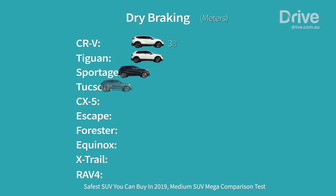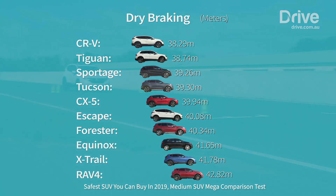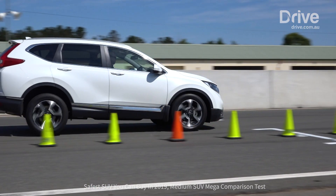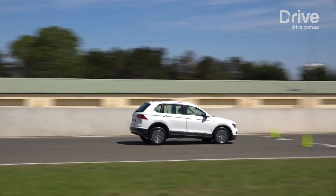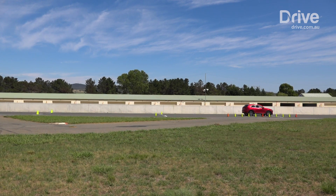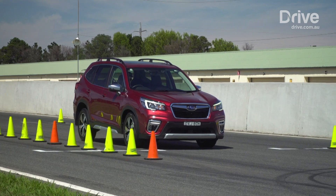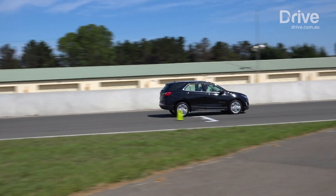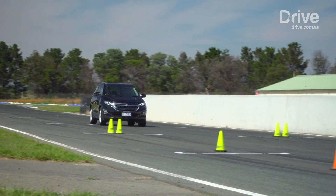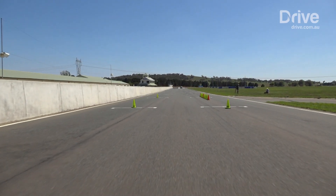Somewhat unexpectedly, it's the CR-V that achieves the shortest dry braking distance from 100 kilometres an hour, outstopping the Tiguan by half a metre to record an excellent two-run average of 38.29 metres. The Tiguan, Sportage, Tucson and CX-5 all creep under the 40 metre mark, just ahead of the Escape and Forester. The Equinox also stops in 40 metres, but its second attempt is almost 43 metres, dragging down its average and giving it the dubious honour of the biggest margin between stops.